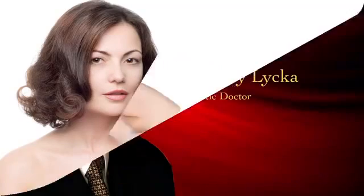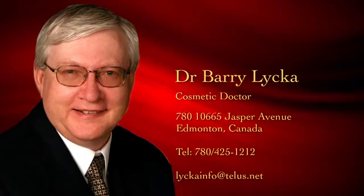If you want to talk it over, I'm Dr. Barry Laika, and here's where you'll find me.